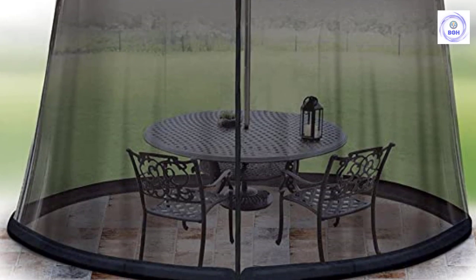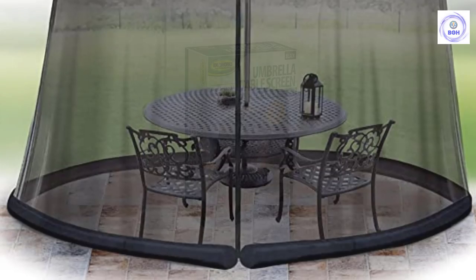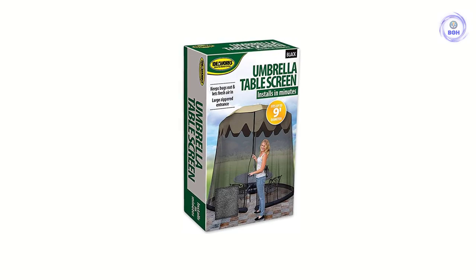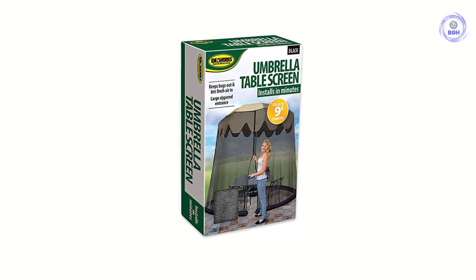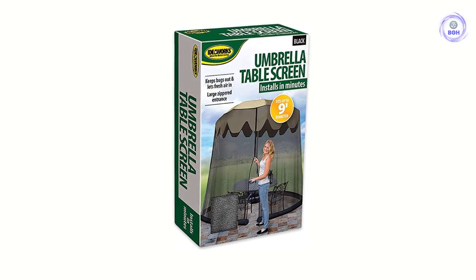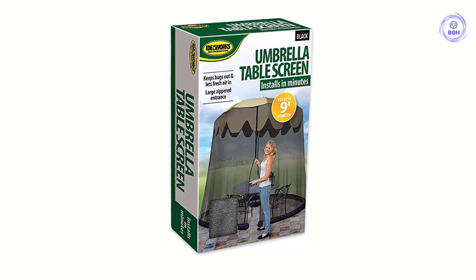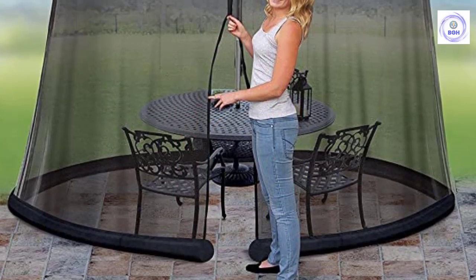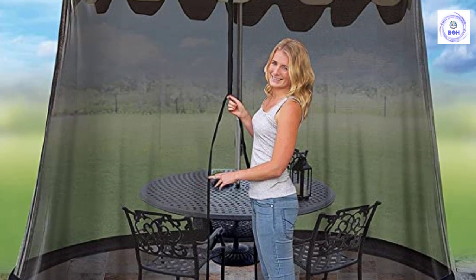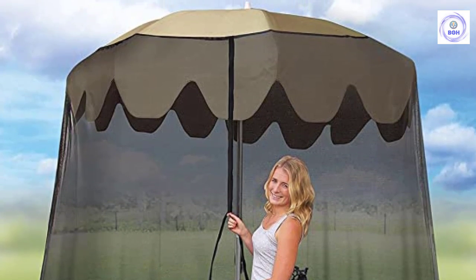This umbrella attachment creates a compact screen tent when placed over a standard patio umbrella to keep out insects. The dual full-height zippered entries make it simple to enter and exit the tent, while the weighted bottom prevents crawling bugs from sneaking underneath and the tent from being carried by the wind. Setting up this screen tent is simple — just drape the netting over a standard patio umbrella and adjust the height so the bottom sits on the patio surface, then fill the base with water to make it bottom-heavy. Measuring 4 x 10 x 6 inches when folded and weighing just under 3 pounds, this tent is lightweight and convenient to store anywhere.